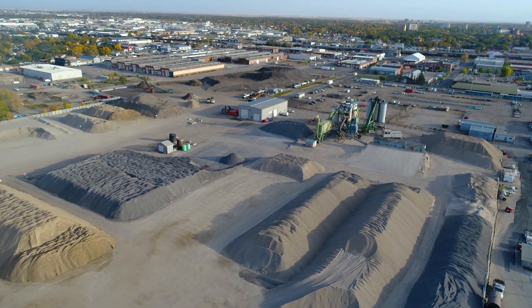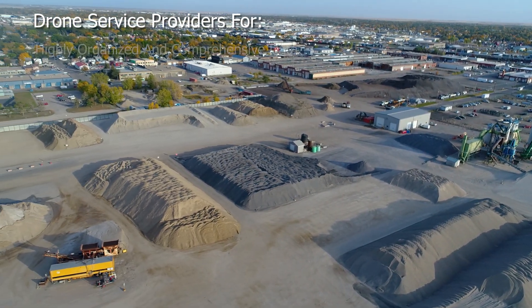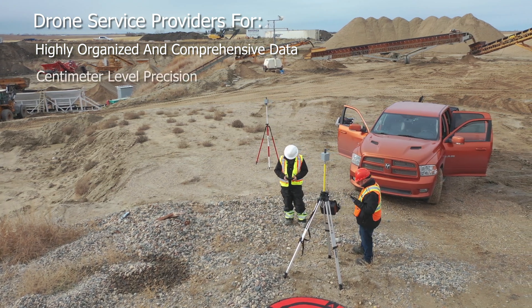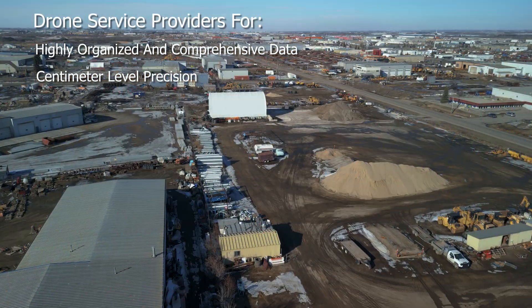Hello, this is Scott for Libertron Aerial Drone Services. Today we will look at the use of drone service providers to manage stockpile inventory. Drone technology is more precise than other data acquisition options, and the use of a highly skilled service provider helps to ensure accuracy.